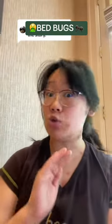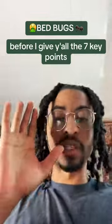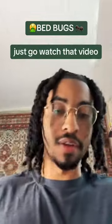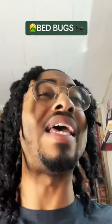If you plan on traveling ever again and you don't want to end up looking like this before I give y'all the seven key points, just go watch that video — they tore her up to pieces. But let's get down to business.